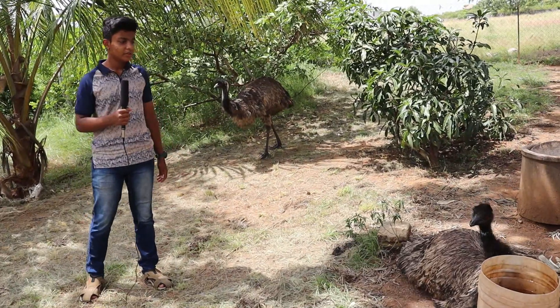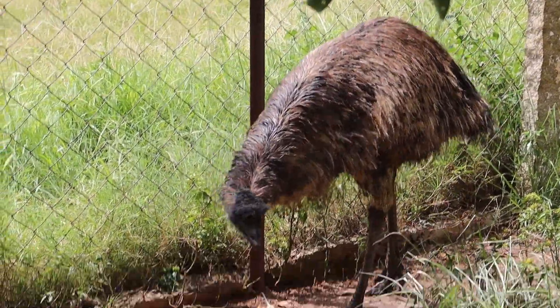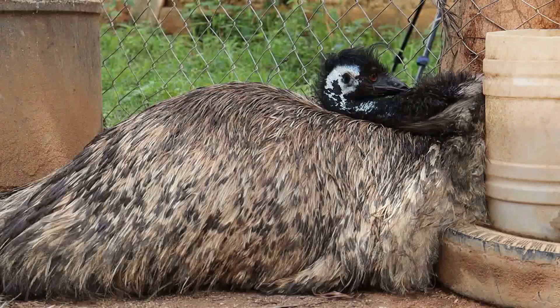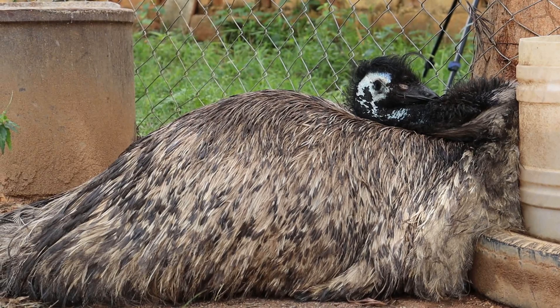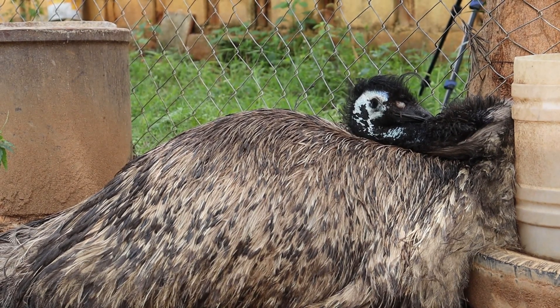Emus love to be in water and they can live without shelter too. These birds eat all kinds of fruits and leafy vegetables. It cannot adjust to excessive heat. An interesting fact about emus is they do not put their heads down to the ground when sleeping — if they do that, it means they are having some problem.